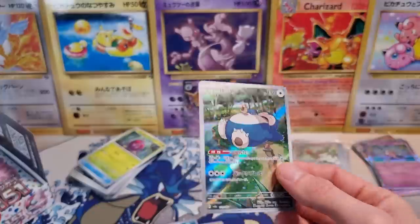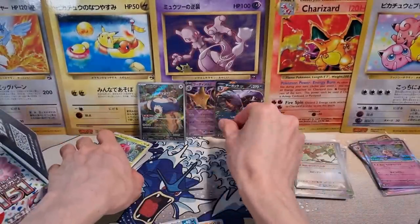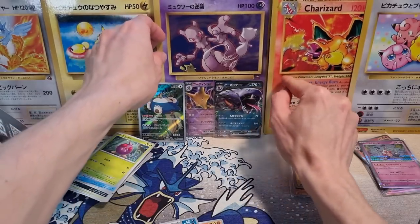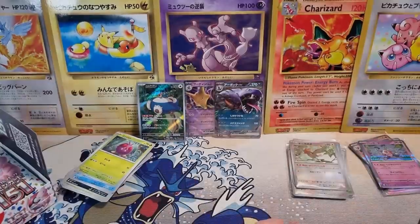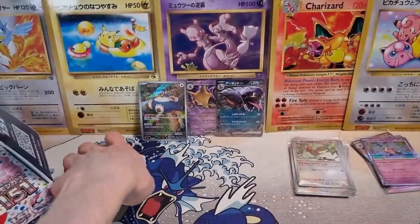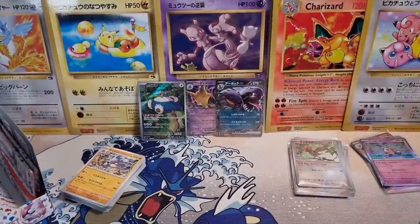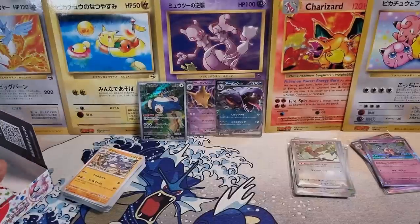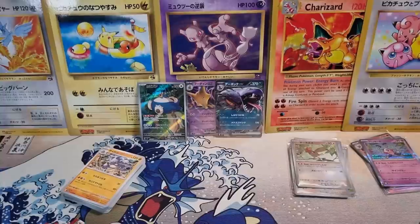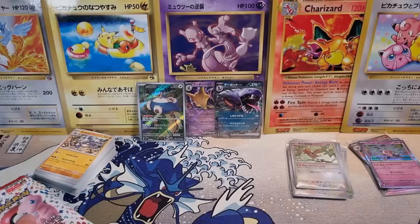You still hear people on the internet saying 'Pack-fresh Japanese, PSA 10 all day long.' Well, I don't think I've pulled a single card that would get a PSA 10 — maybe the Alakazam. Just to put things in perspective and share the reality: Japanese has nice quality, but it's not as good as a lot of people say it is.